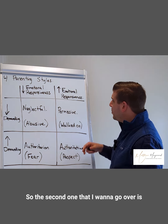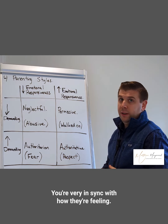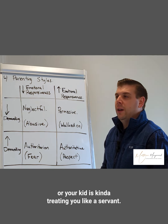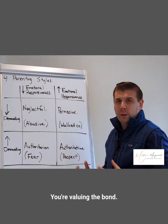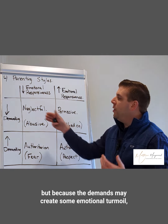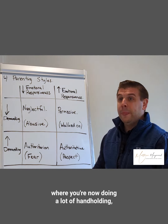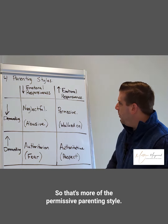The second parenting style is where you're high in emotional responsiveness — really attuned, validating, and in sync with how your child feels — but low in setting demands. This is where you may feel like your kid is treating you like a servant. This is the permissive parenting style. You value the relationship and the bond, but because demands may create emotional turmoil, you lower and lower your expectations to the point where you're doing a lot of handholding, negotiating, and incentivizing — which is unsustainable long-term.